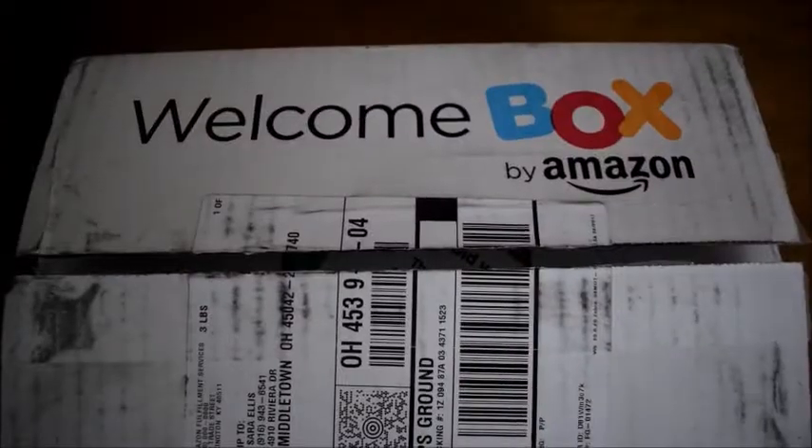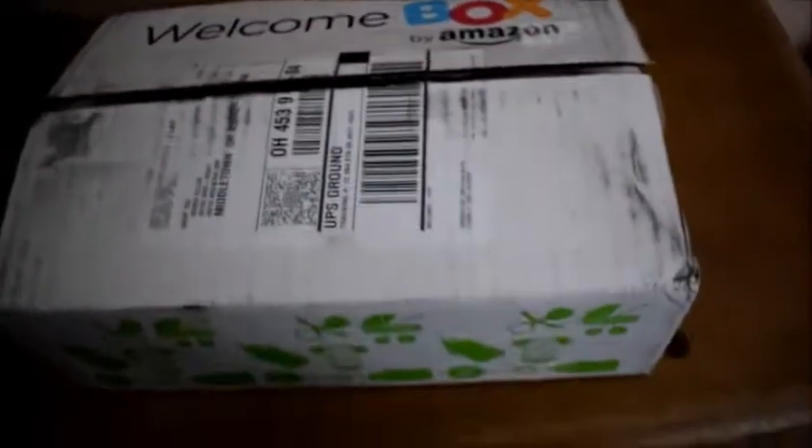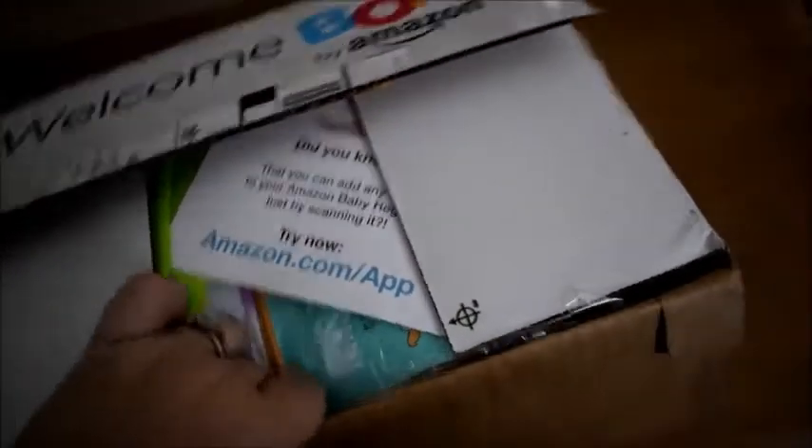So the first thing I wanted to show you is there's this thing called the baby box, like a welcome package that they send you. So I have that here now. So I was going to open that and show you guys what's in it. All right, so let's open this guy up.